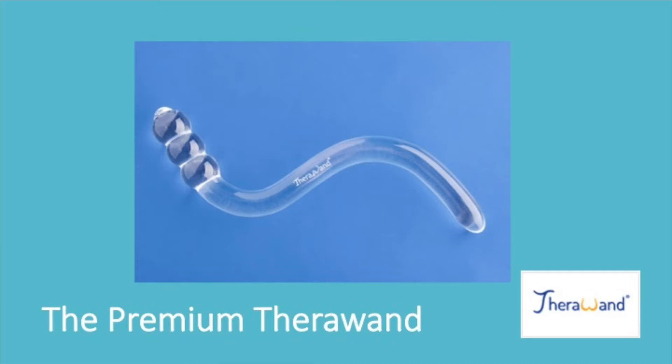It is easy to insert with the minimum stress and strain to you. The premium TheraWand is slightly narrower than the essential TheraWand and in my opinion is best suited for the treatment of male pelvic pain. Gently tapered at one end, it is easy to insert via the rectum, while three small balls at the opposite end allow for greater control and comfort.